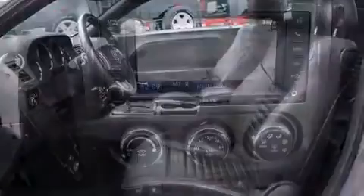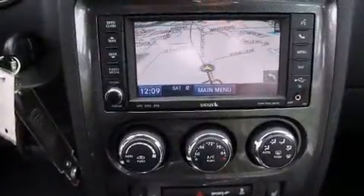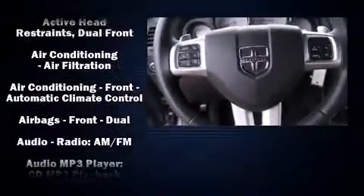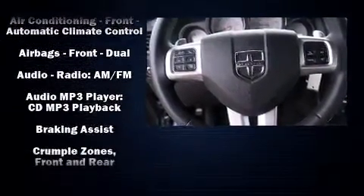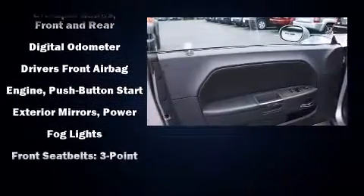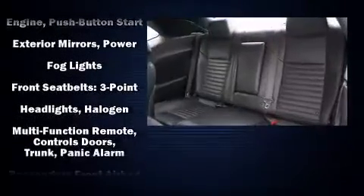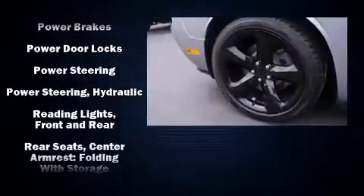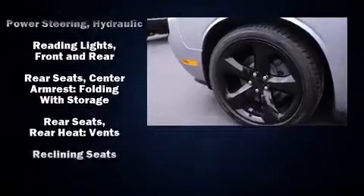Dodge ensures the safety and security of its passengers with equipment such as head curtain airbags, front side impact airbags, traction control, brake assist, anti-whiplash front head restraint, ignition disabling, and four-wheel disc brakes with ABS. With electronic stability control supplementing mechanical systems, you'll maintain precise command of the roadway.